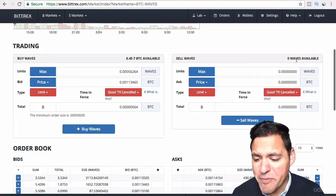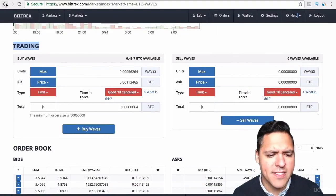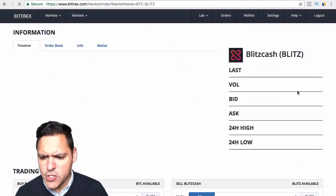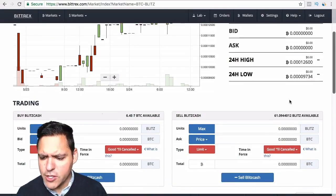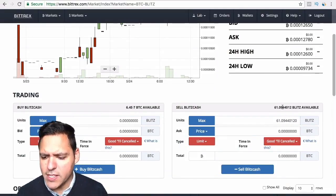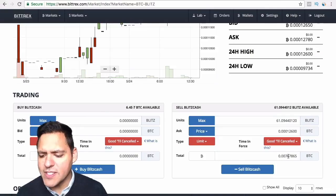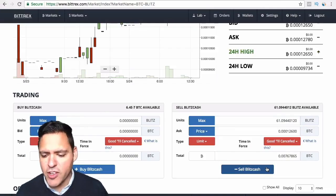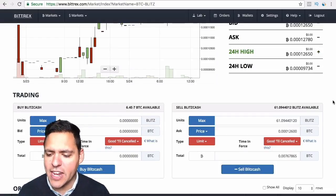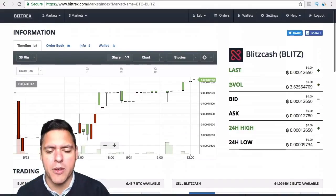To sell, you go back to Blitz Cash. If I wanted to sell my Blitz, I go down here — I've got 61 Blitz available. I click that, enter the last price, and if I sell it I will get 0.0767865 Bitcoin back. If I press Sell, it will sell it all. I don't want to sell it because it's doing really well at the moment — it's going up as we speak, which is awesome.